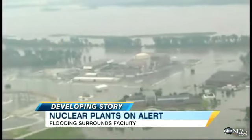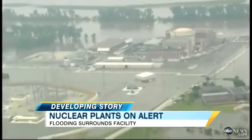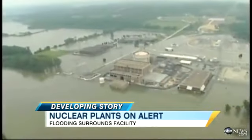Let's get right to the two nuclear power plants threatened by severe flooding from the Missouri River. Rising waters there, you see, punctured a flood barrier at one plant, and another one is on high alert.